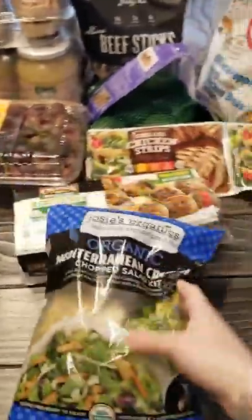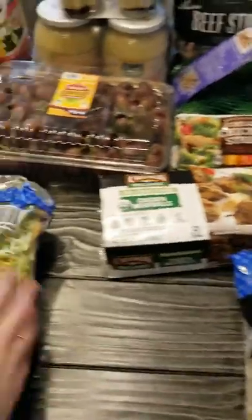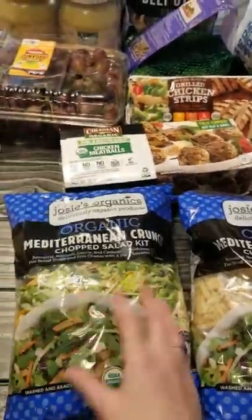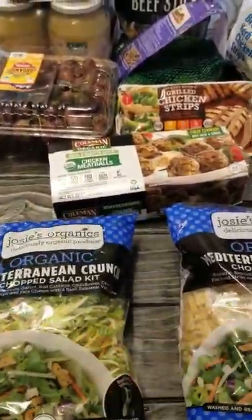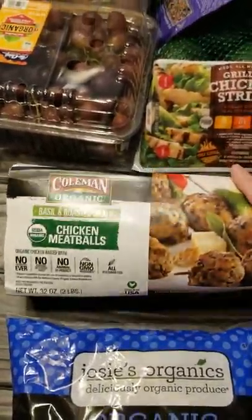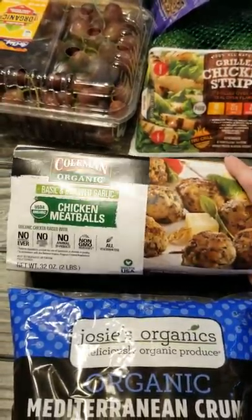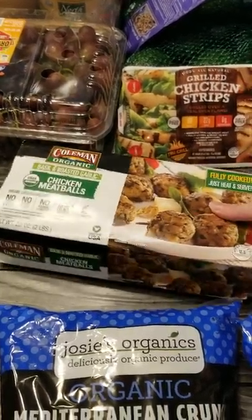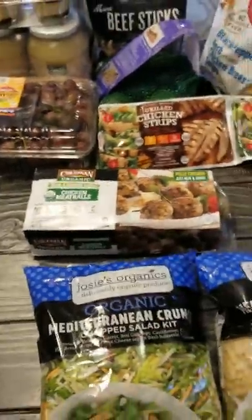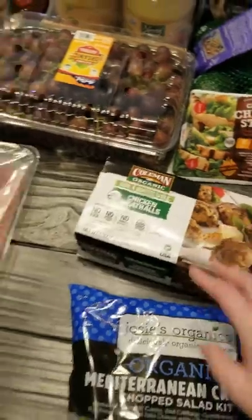We got two of these Organic Mediterranean Crunch Salad Kits. These are really tasty and super quick and easy for when we're having a quick dinner or just on the side of a roast. These chicken meatballs looked really good — there's really nothing in them besides basil and garlic seasoning and chicken. I'm going to give these to my son Jordan for lunch. He's been eating grass-fed beef, so he'll be happy to have chicken this week instead of the beef.